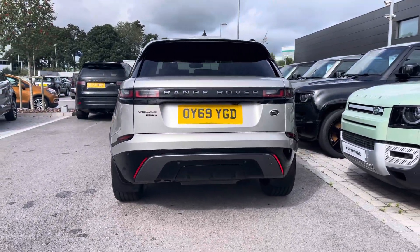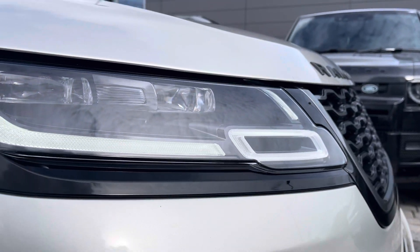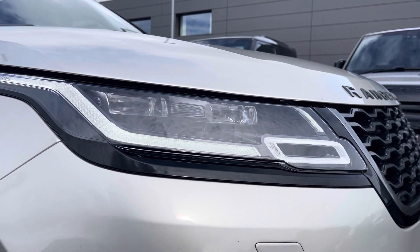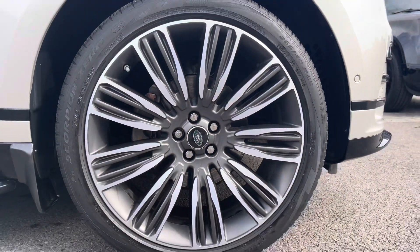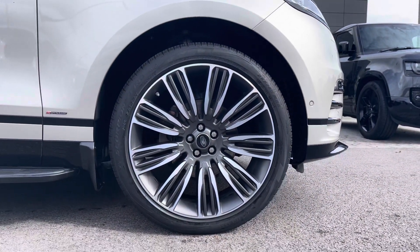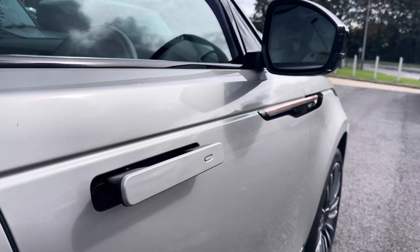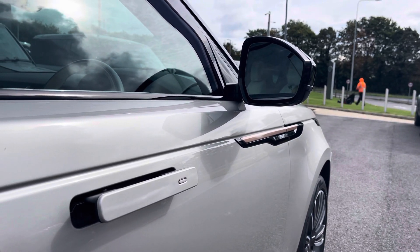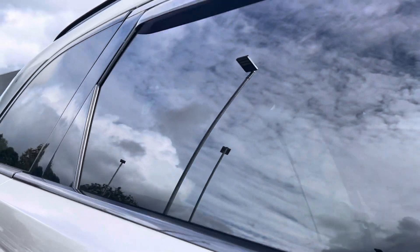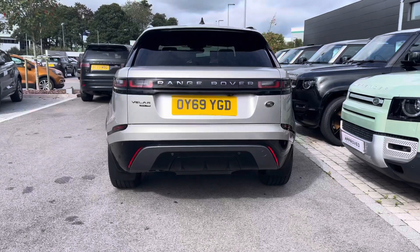This particular model comes in the gorgeous Aruba and has some fantastic spec, including these LED headlights with our signature daytime running lights, 22 inch 9 split-spoke alloys with a satin light silver contrasting diamond turned finish, keyless entry with power folding wing mirrors when you unlock and lock your vehicle. These are also heated with approach lights and even privacy glass and black roof rails to finish off its sleek exterior.